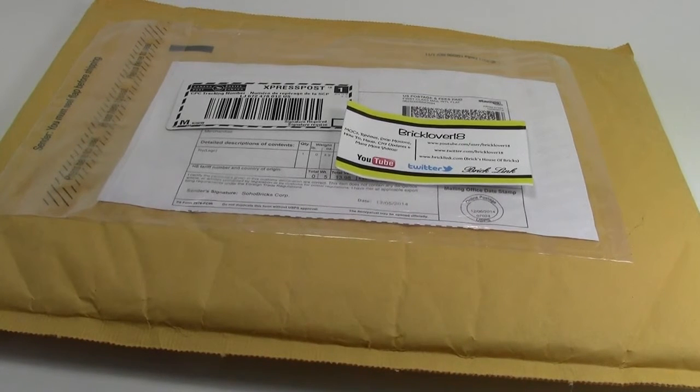Hey everybody, BrickLover18 here today with another haul. Today is sort of a Black Friday slash Cyber Monday haul, because that's when I ordered it, and it just got here yesterday. Today's the 23rd, the day the video is being uploaded.